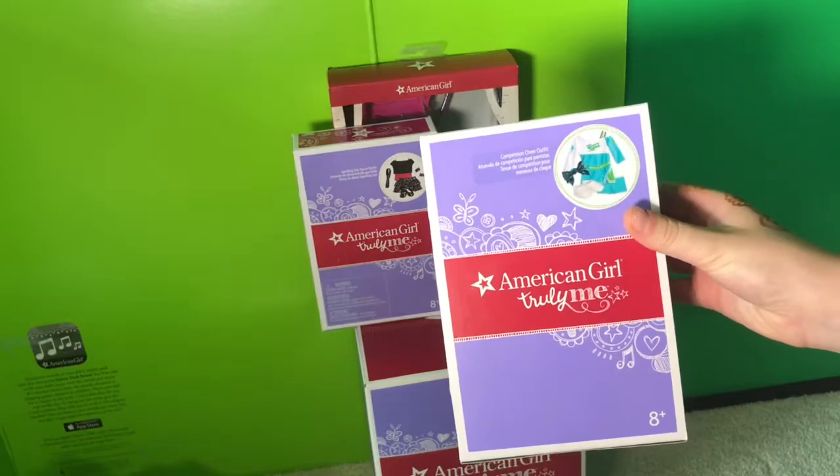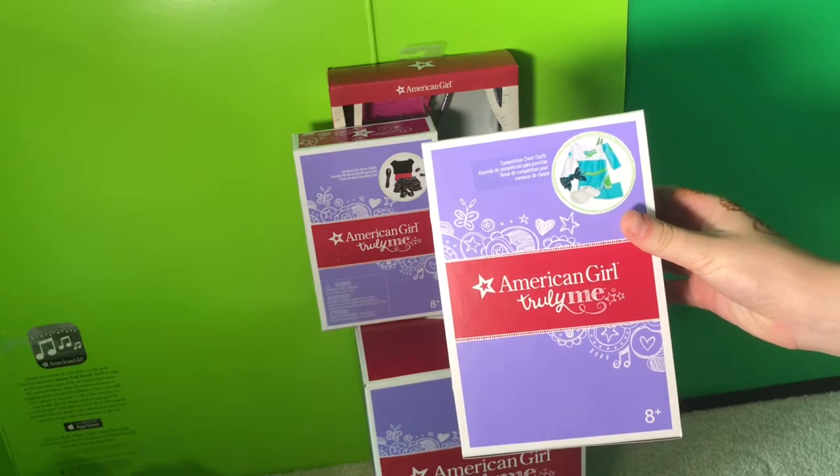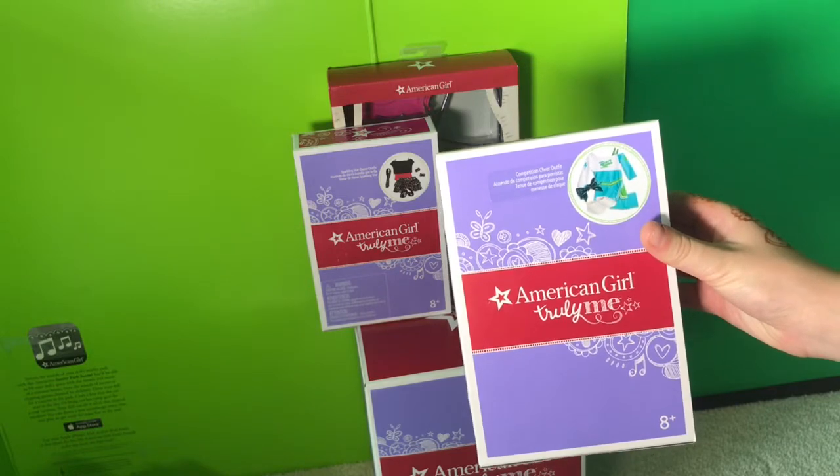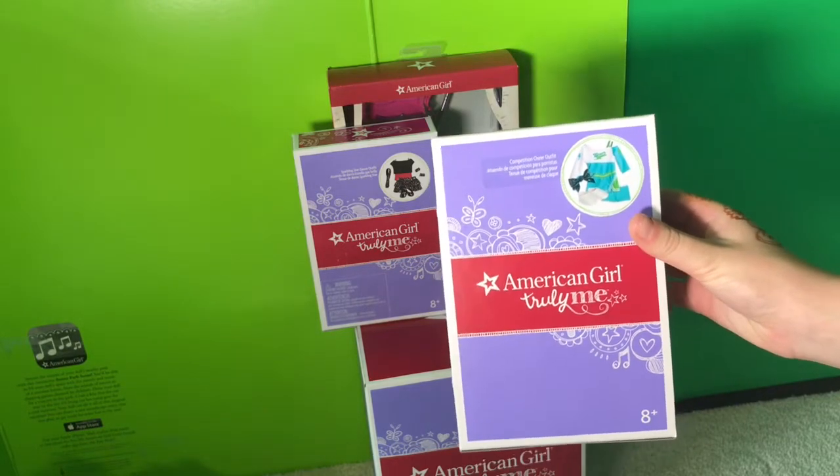This first outfit is the Competition Cheer outfit. It contains one dress, one pair of shorts, one bow, and a pair of sneakers.